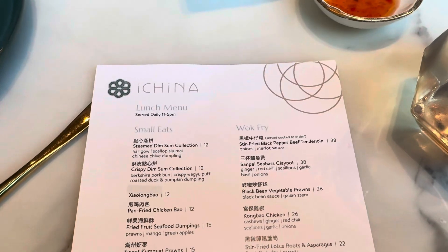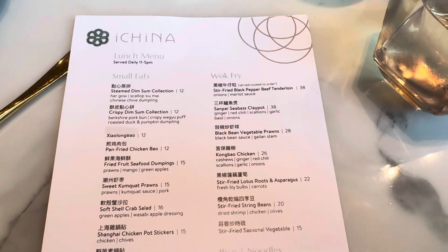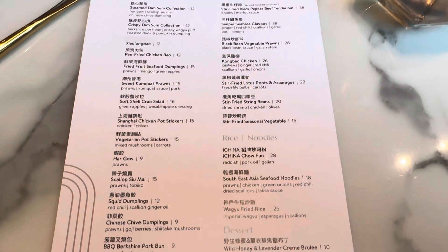Here's the menu for I China. So we got that steamed dim sum collection and the crispy dim sum collection. They have a lot of different things — looks pretty good.